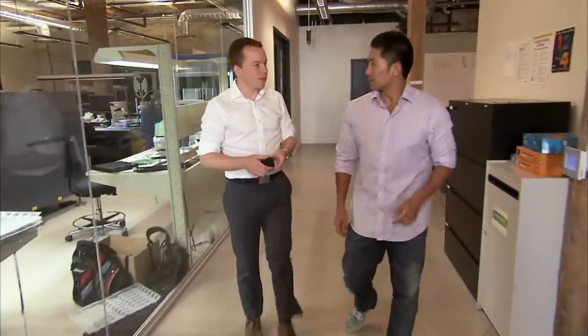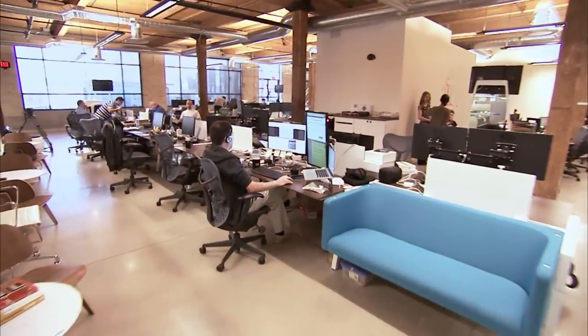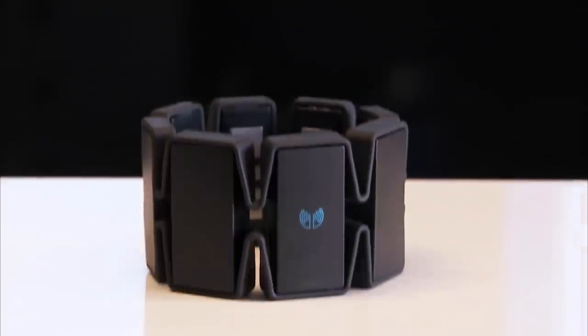Welcome to Thalmic Labs. This is where we've created the Myo armband. Under this one roof, we do all of the engineering behind Myo. We build the sensors inside here that pick up your muscle activity. We design the manufacturing processes, the software applications — all of that. There are so many different parts that go into building a product like this.